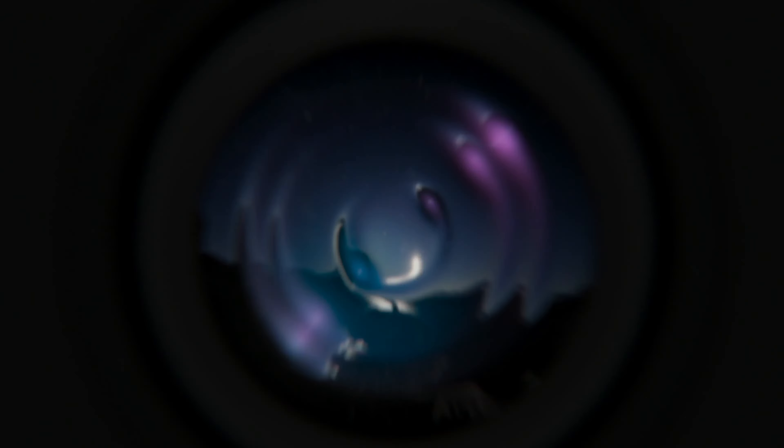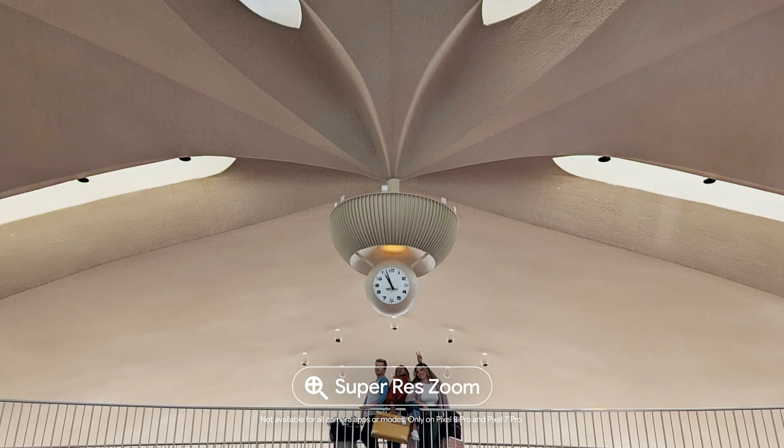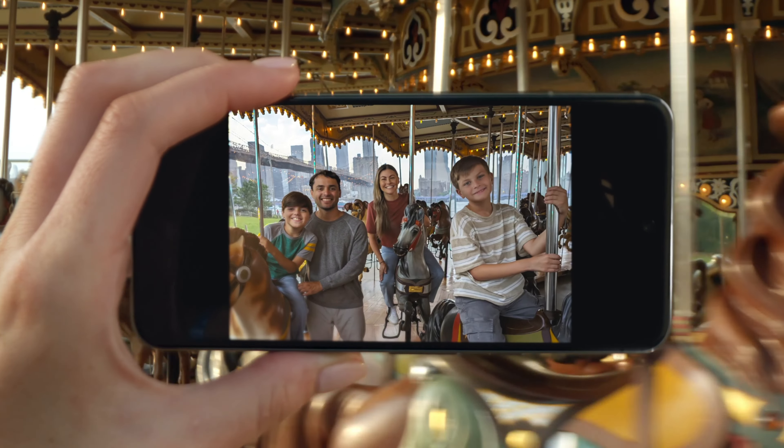It does amazing things, so you can capture the cosmos, create the right light, zoom in, make the mini mega, unblur this, and swap that. Photos made perfect with a tap.